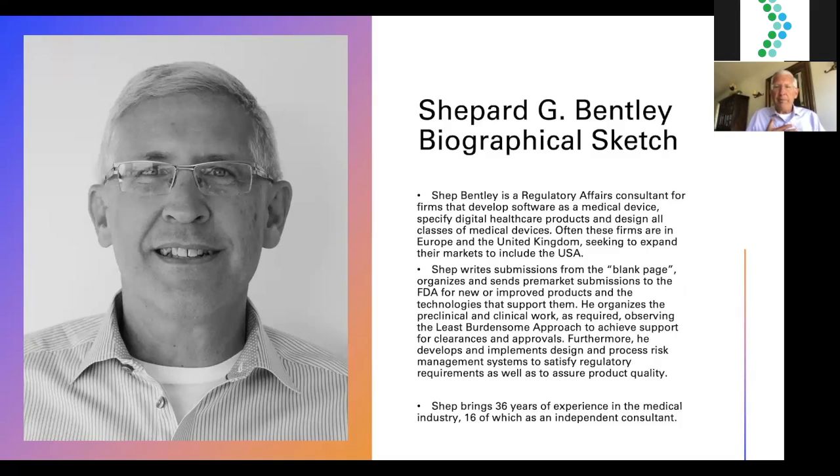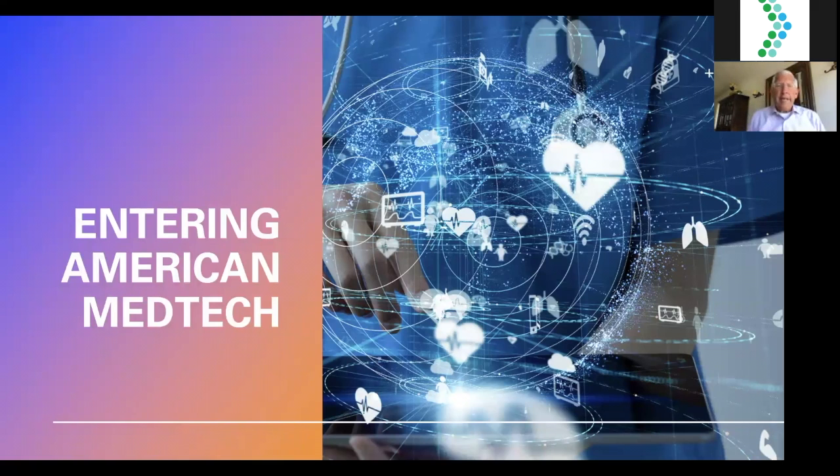I'm bringing 36 years of experience in the medical industry, 16 of which have been as an independent consultant. So you're interested in entering American MedTech — and I find that to be an obviously good idea. Globally, the value of the MedTech market by 2025 is estimated at around $432.6 billion. By 2023, the U.S. will account for $200 billion of that — roughly half of the entire pharma tech market. MedTech is expanding in double-digit growth, and pandemic or no, I see this as an opportunity to expand and innovate.